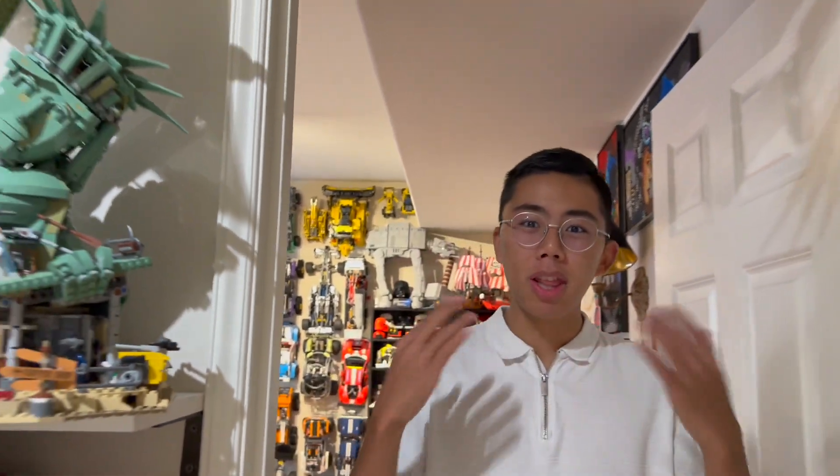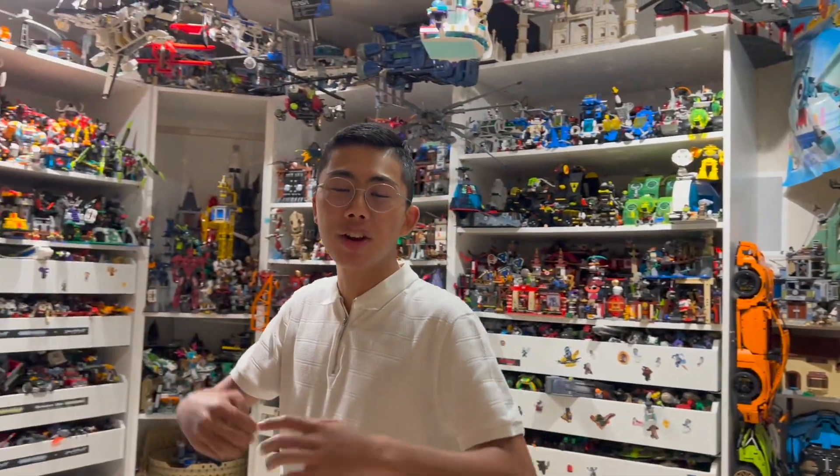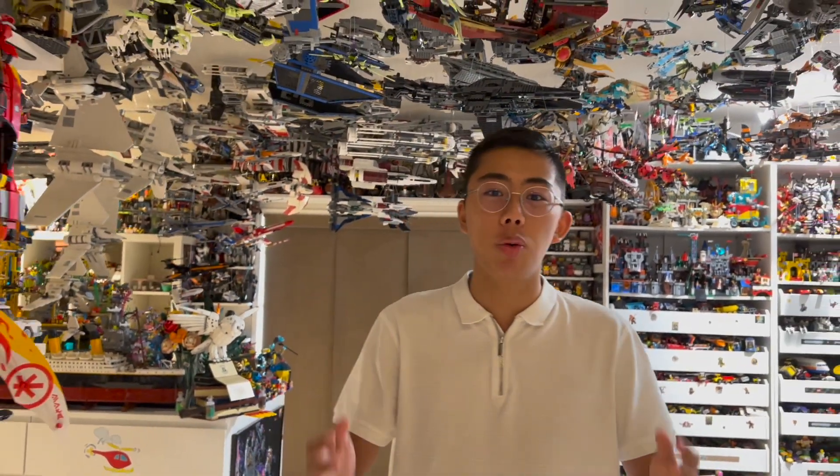Hey there, thanks for tuning into Duckbricks. I'm Chris and welcome to LEGO Mini Reviews, the show where I review a ton of different LEGO vintage and new sets right here on the Duckbricks YouTube channel in a short form format. I have a ton of Bricklink orders to get through as well as associated LEGO purchases, and instead of making a mega video that's hours long, why not break it up into separate mini-reviews.